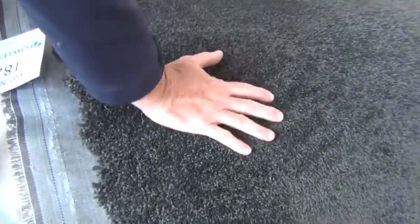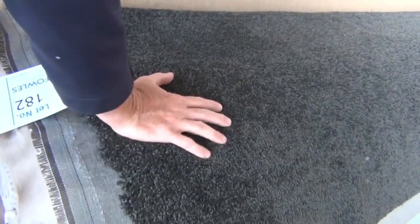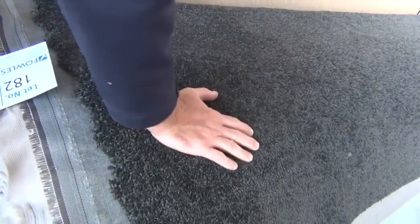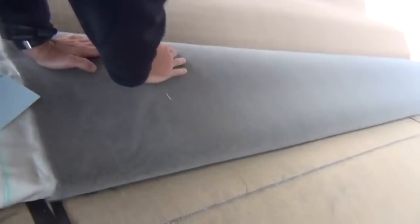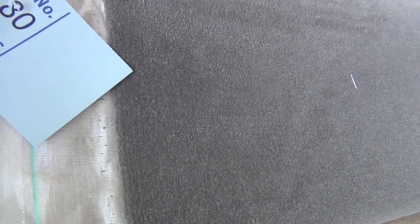We've got some beautiful quality big rolls again this week. There's a nice dark charcoal one — lot number 182 — a beautiful finished twist pile, 40 metres. I reckon it'll sell for around about $40 to $50 a metre, so under half price. This is the top of the range gear — 100% wool, looks like around 50 ounce. We've got some nice roll sizes there.